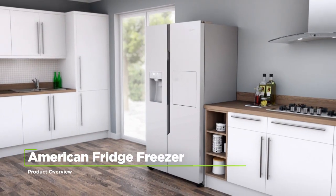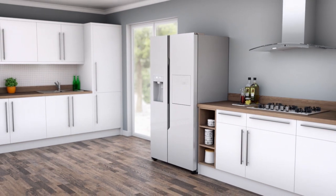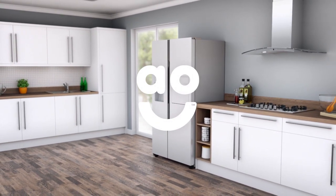If you're looking for a spacious American fridge freezer with clever technology, this amazing model from Hisense is the perfect choice.